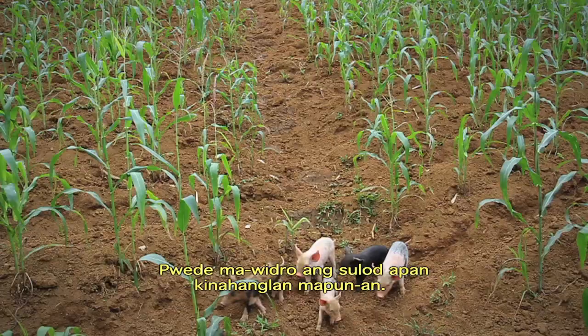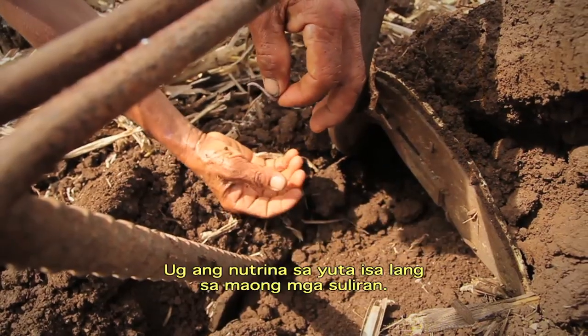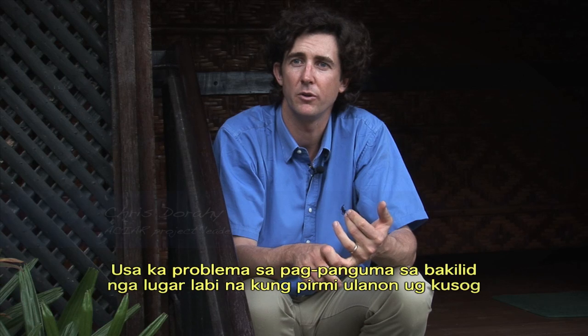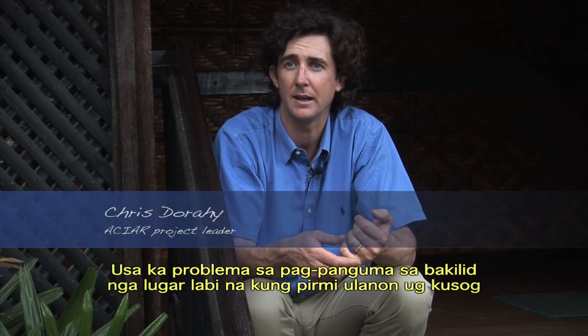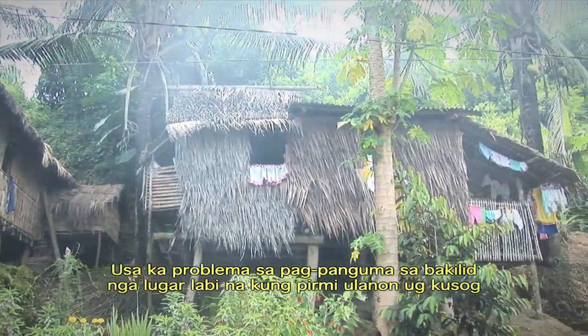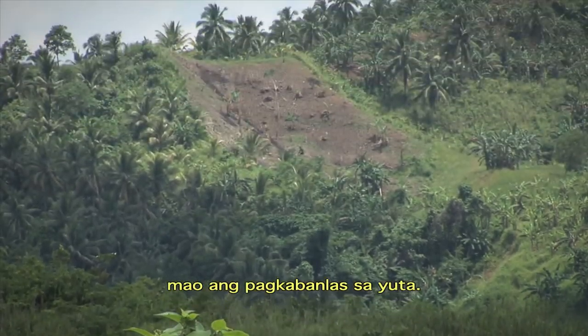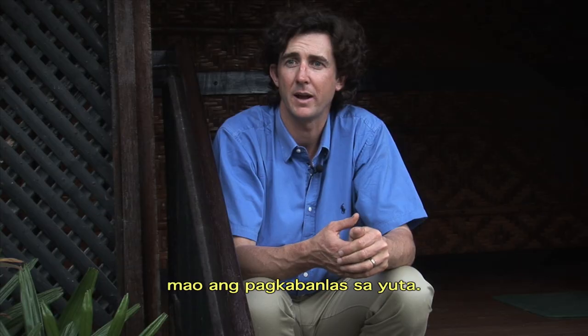I always say it's like a bank account — you can withdraw what you have, but how do you replenish it? And soil nutrition is not the only issue. Moving into particularly sloping areas in a tropical environment with high levels of rainfall — especially during the wet season — you get large amounts of erosion.